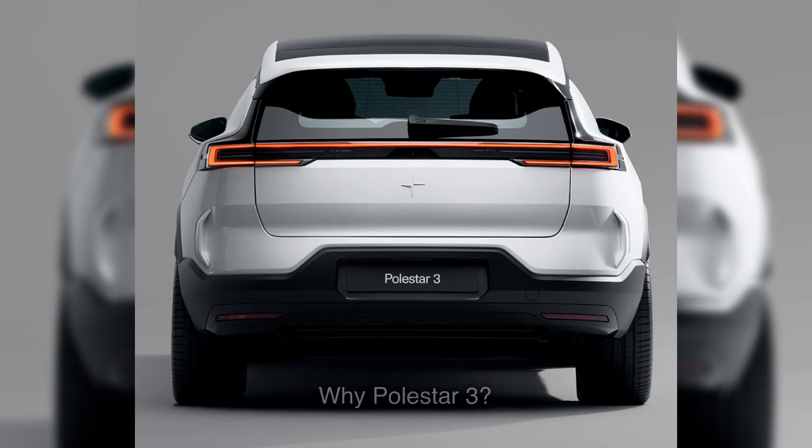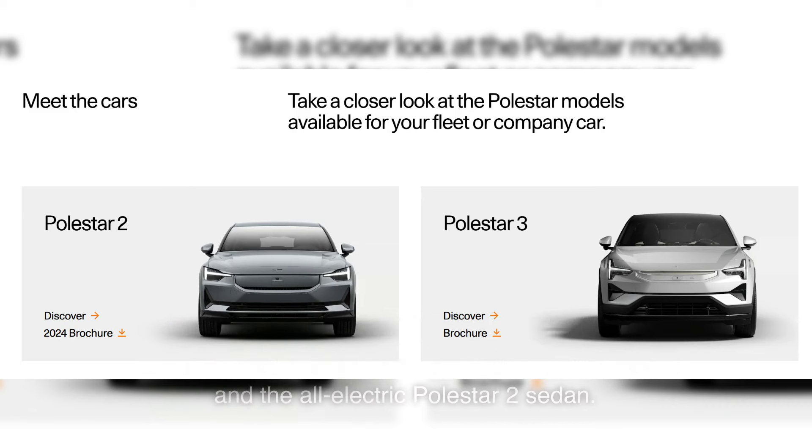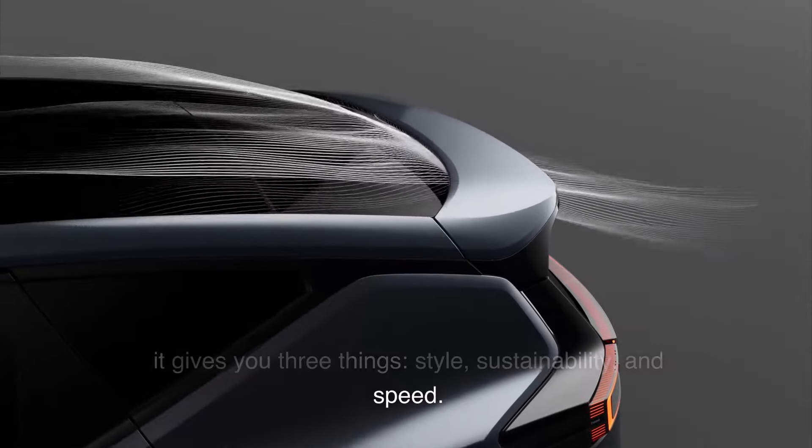Why Polestar 3? Well, it's the third model in the Polestar lineup, following the limited edition Polestar 1 hybrid coupe and the all-electric Polestar 2 sedan. But we like to think it's called the Polestar 3 because it gives you three things: style, sustainability, and speed.